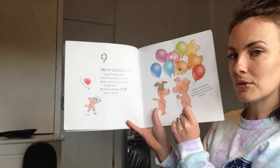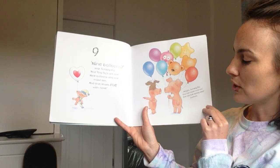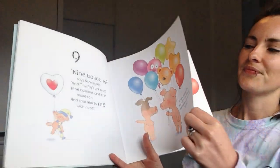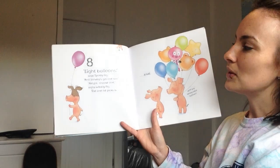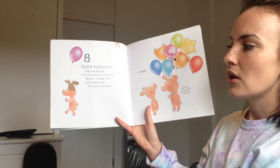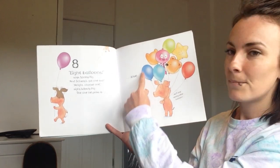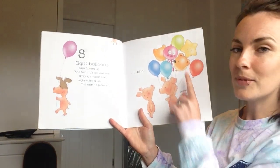I think Scruffy Pig wants a balloon as well. All right Scruffy Pig, you can have one too. But not the teddy bear balloon. Eight balloons, says Scruffy Pig, and Scruffy's got one too. All right, choose one, says Wibbly Pig. The one he picks is... not the teddy bear balloon.